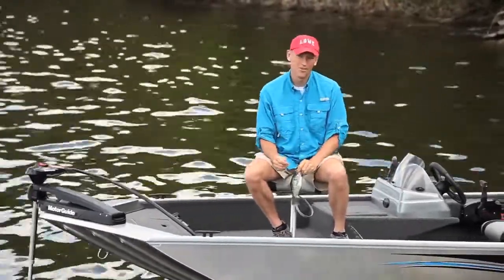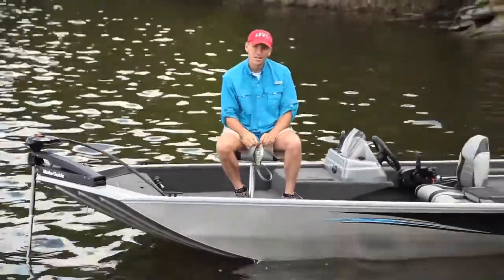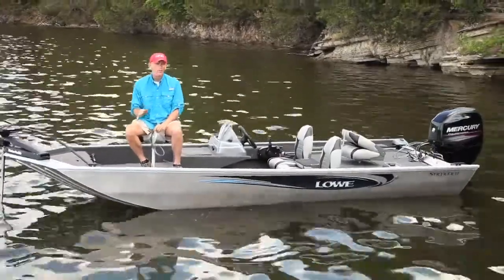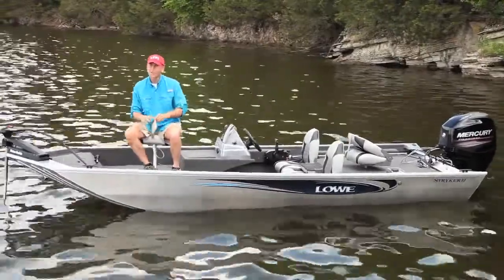Hello there, it's me Dave with Low Boats. Today I'm out here to show off the Stryker 17. For serious multi-species boats, you won't find a better value on the water. From top to bottom, the Stryker 17 was designed for one thing in mind: catch fish.